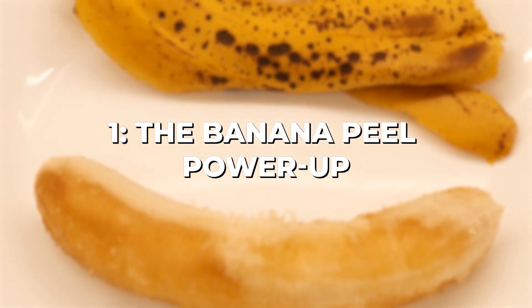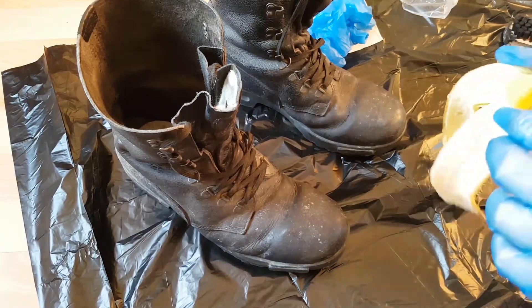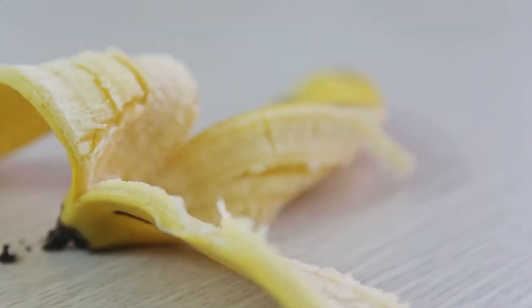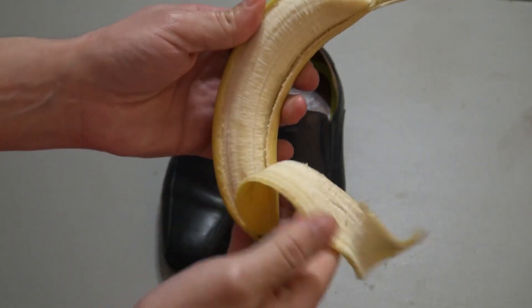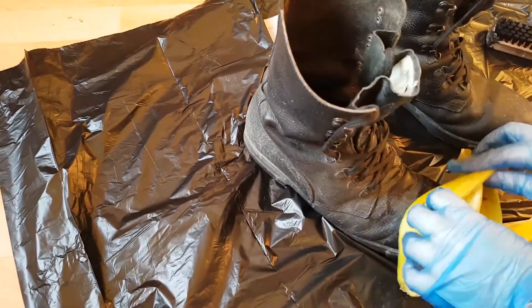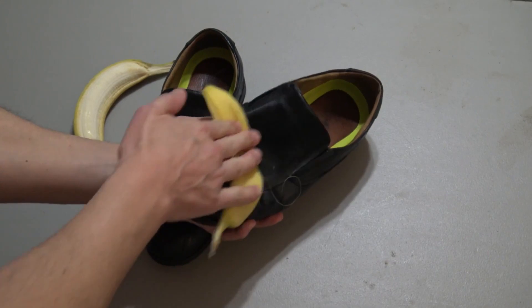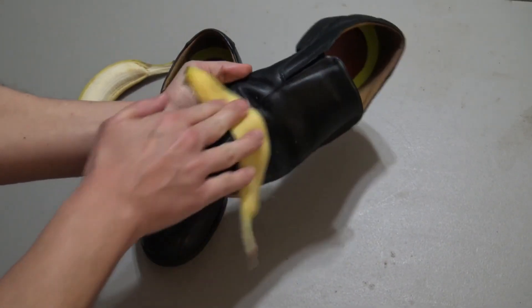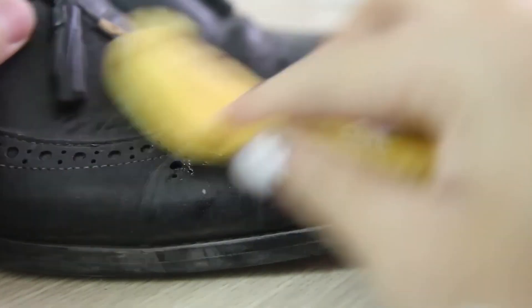Chapter 1: The Banana Peel Power-Up. We reach the pinnacle of our weird frugal hacks with a truly remarkable discovery — the power of banana peels. Beyond being a tasty snack, bananas and their peels have hidden talents. Did you know that banana peels can work wonders as a natural shoe polish? Simply rub the inside of the banana peel against your scuffed or dull shoes and watch the magic happen. The natural oils in banana peels polish your shoes, breathing new life into your footwear so they shine bright without ever breaking the bank.